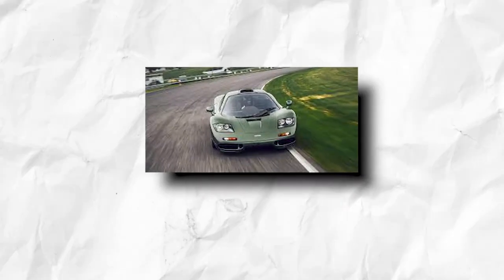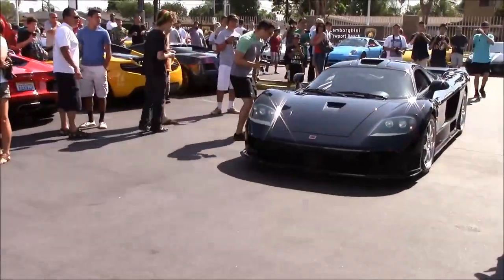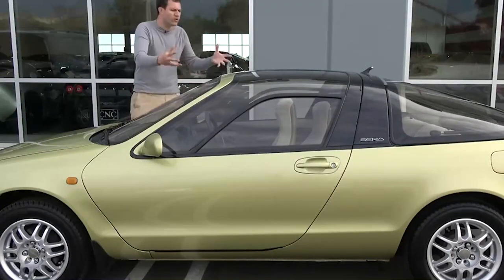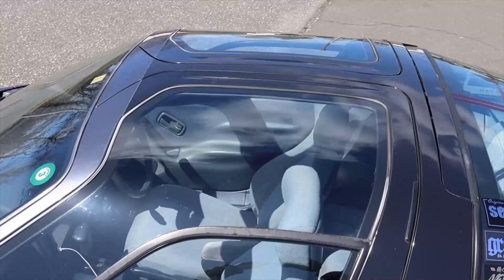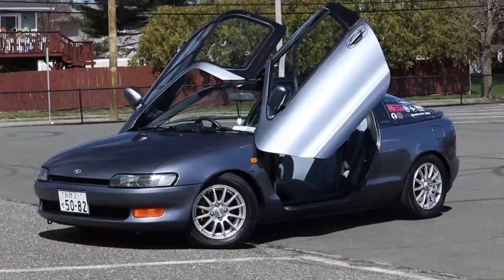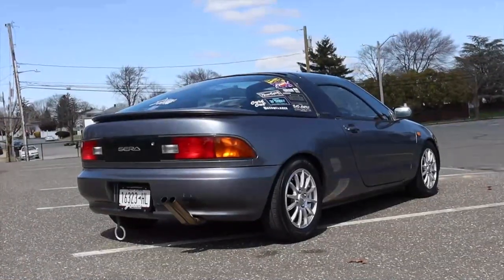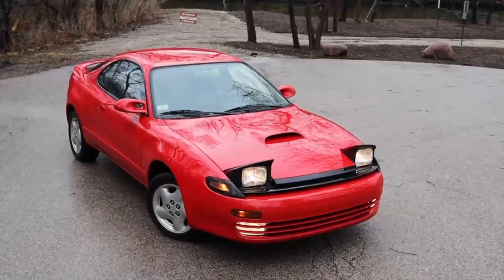The McLaren F1 and similar high-performance cars are two of the fastest and most powerful cars of the decade, and the 108-horsepower Sera has something to share with them: butterfly doors. Toyota even outfitted the Sera with a glass roof, which probably looked cool. That got my attention as a kid, but when you think about it, the Sera was more weird than cool.